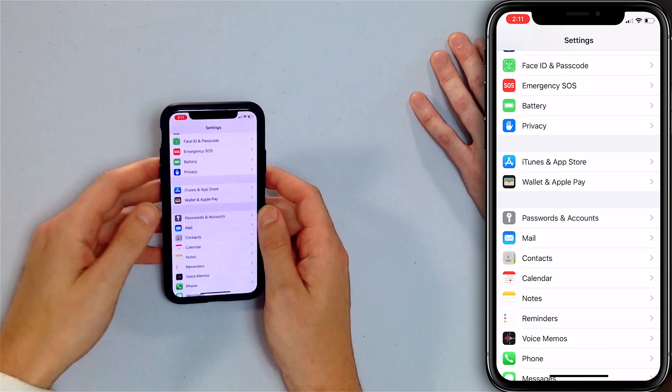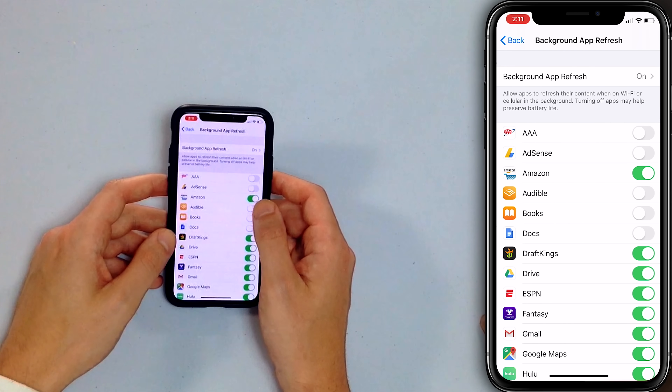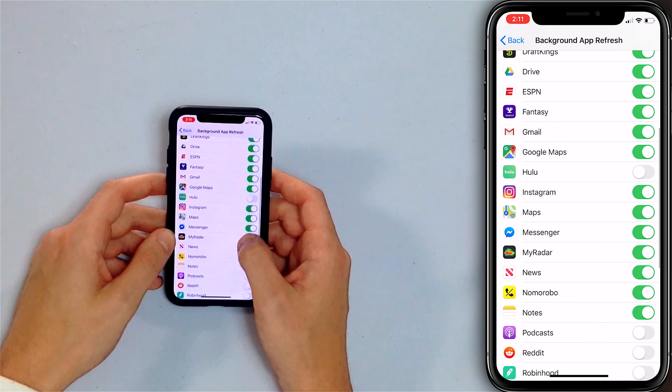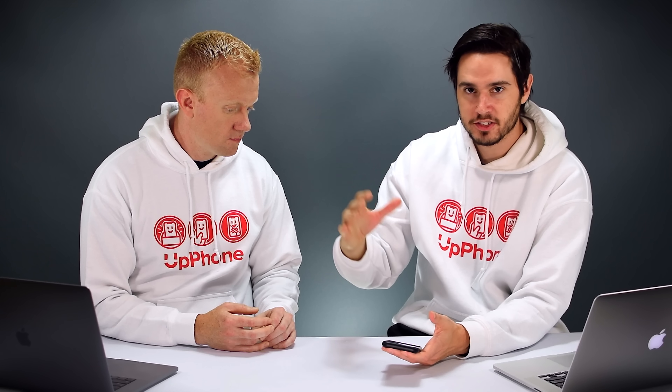The last setting is Background App Refresh. Head back to Settings, scroll up to General, then scroll down to Background App Refresh. This allows certain apps to download data in the background even when you're not using them. Go through the list and turn it off for apps that don't need it — like Amazon or Hulu. Some apps make sense to leave on, like ESPN if you want live scores. But for most apps, turn it off.